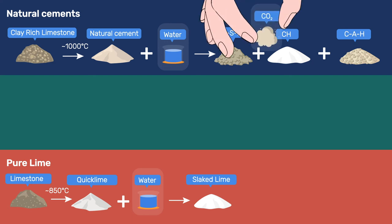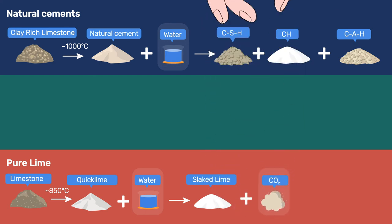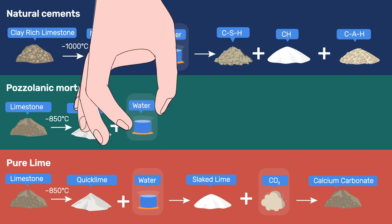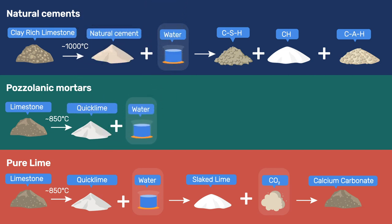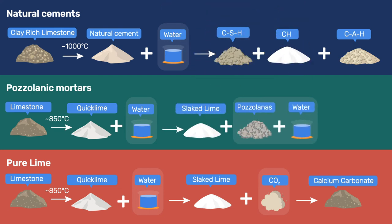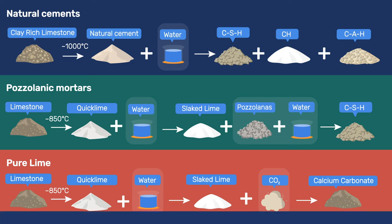Rather, quicklime produces a putty of slaked lime that must then react with CO2 present in the air to harden. In contrast, and as for natural cement, pozzolanic mortars harden in absence of air. In this case, the slaked lime putty reacts with pozzolana to produce calcium silicate hydrate. In summary, both natural cement and pozzolanic mortars can harden in absence of air.